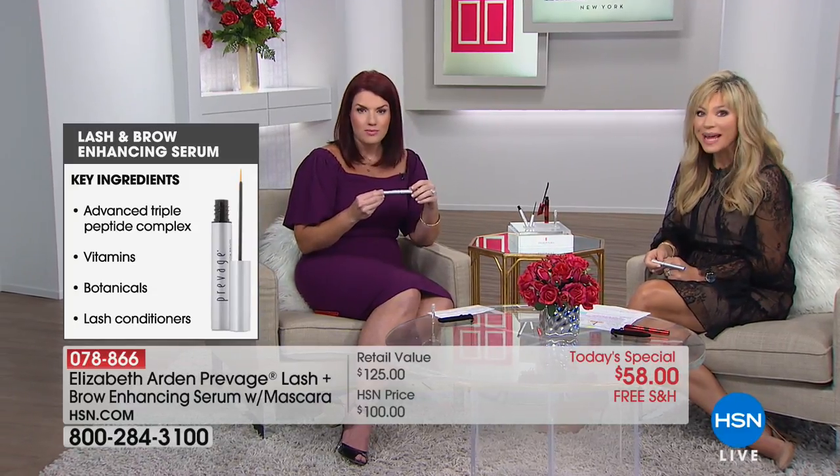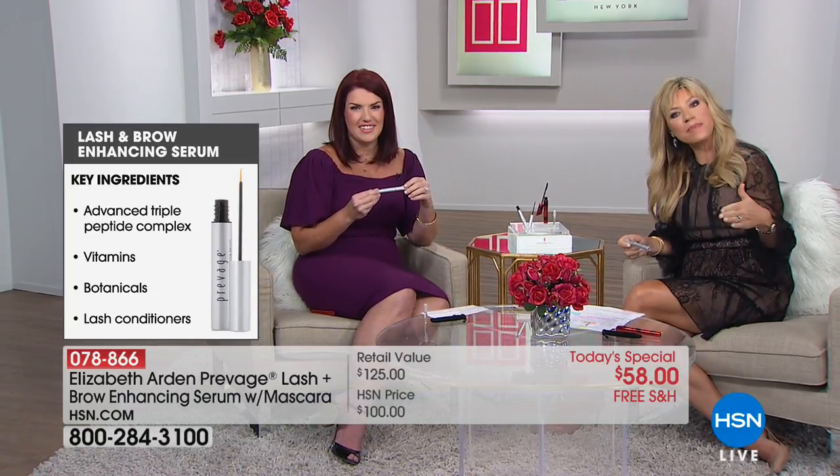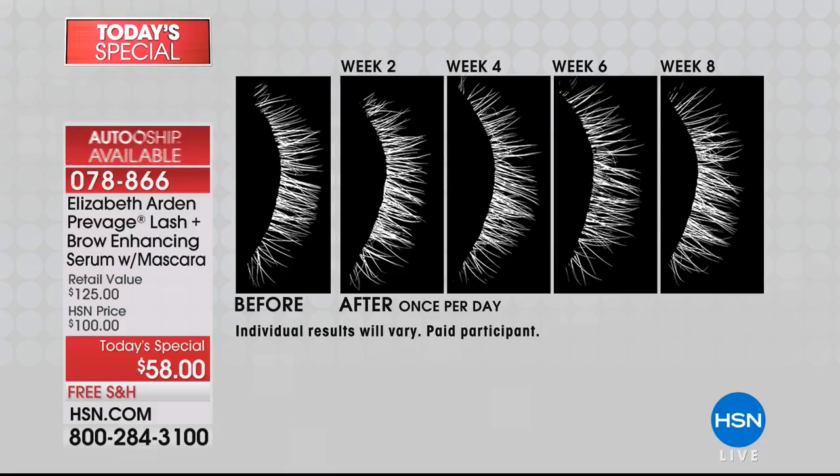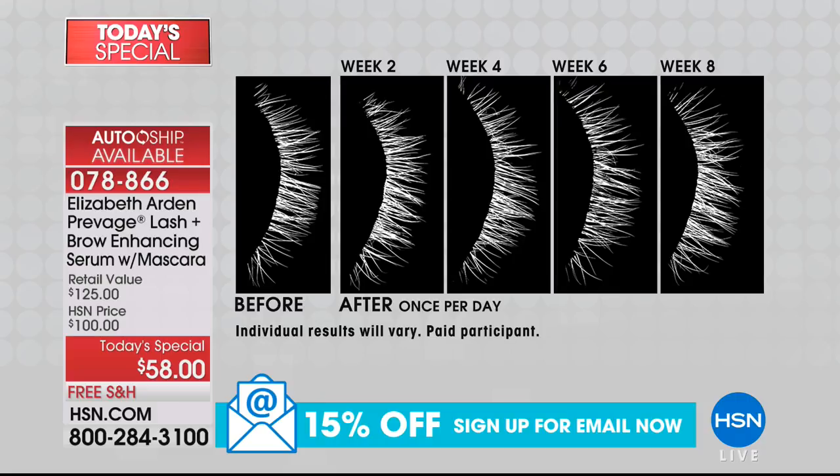The technology gives you your own lashes and brows in only two weeks. Once you get to where you want to be, just use it every other day. It's a clear serum — a six-month supply at $100. Today, how lucky are we to try it at $14.50? This is their number one bestseller within their highest-end Prevage skincare line. And today, free shipping and handling.